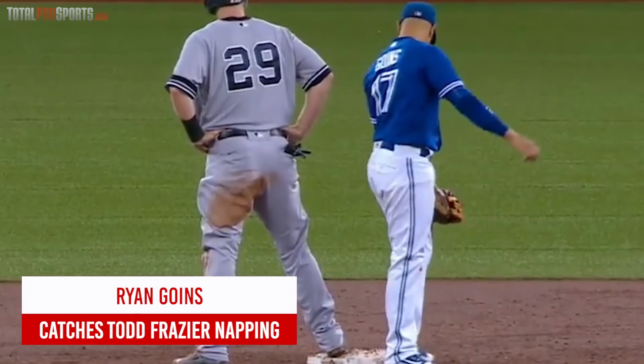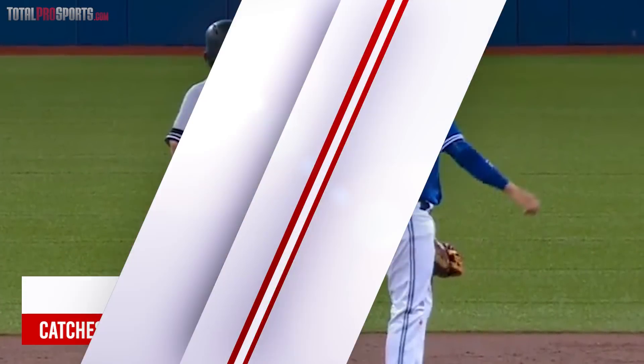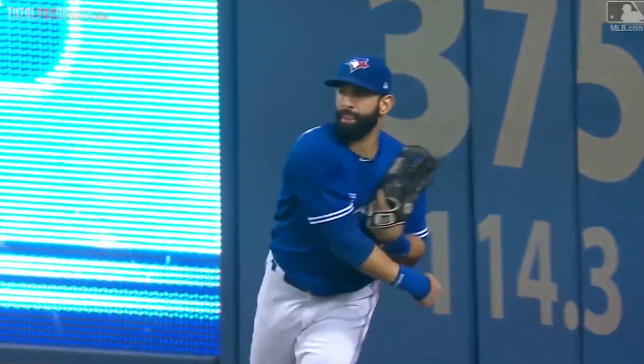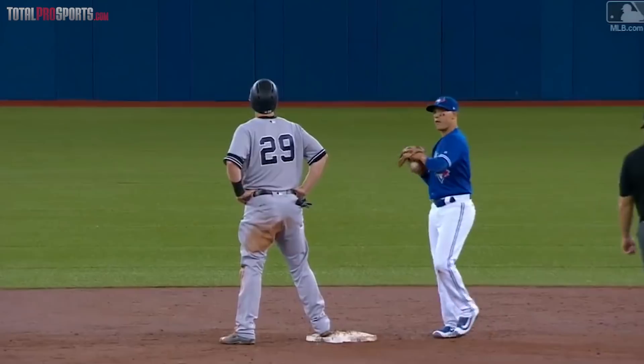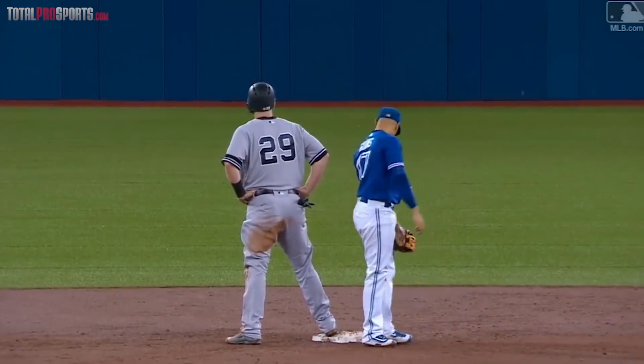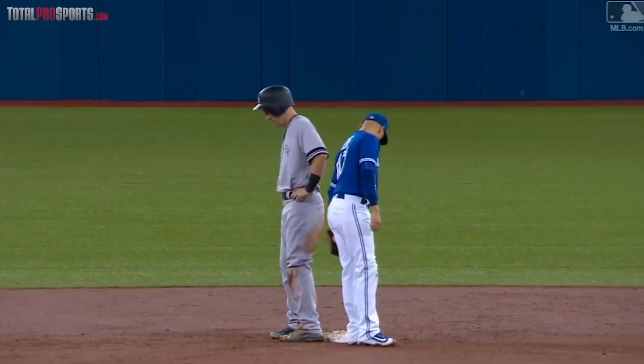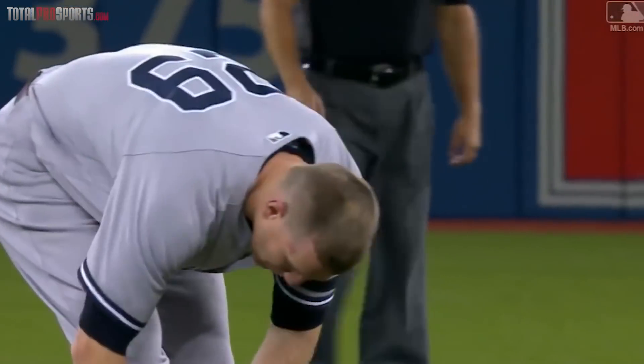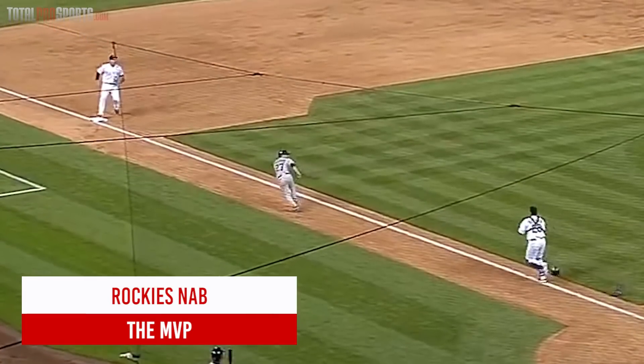Ryan Goins catches Todd Frazier napping. Blue Jays vs. Yankees, 2017. Jose Bautista makes a great catch to deny Jacobi Ellsbury a double, then doubled up Todd Frazier at second as well. Here's the catch from Bautista — goes back, hauls it in — and then the hidden ball trick! Frazier lifts up his foot, shuffles his feet, loses contact, and Goins had the ball on Frazier.